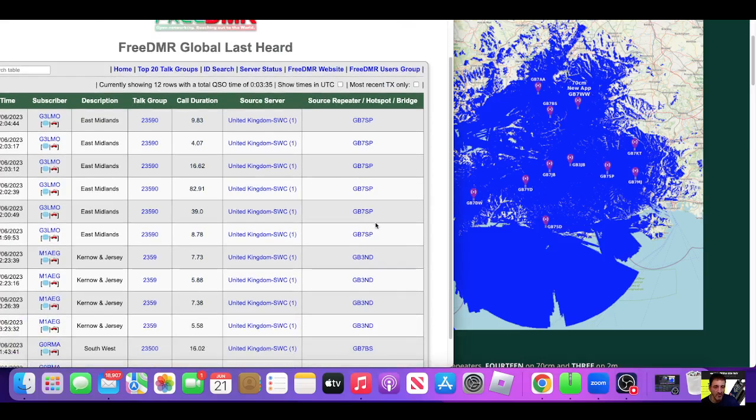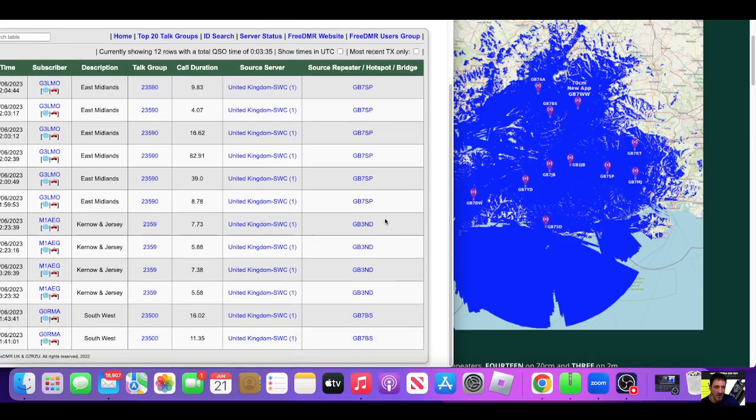Back to the dashboard, looking for GB7BS — there it is there, and a source server. Shall I just click that and see what comes up? I've spoken to G0RMA before — lovely guy. And what have we got? Talk Group 2350.